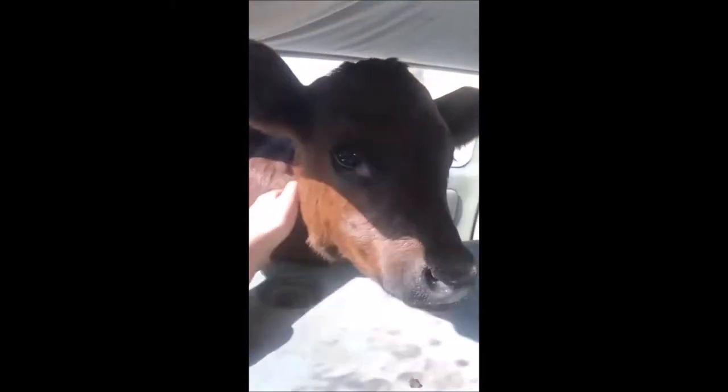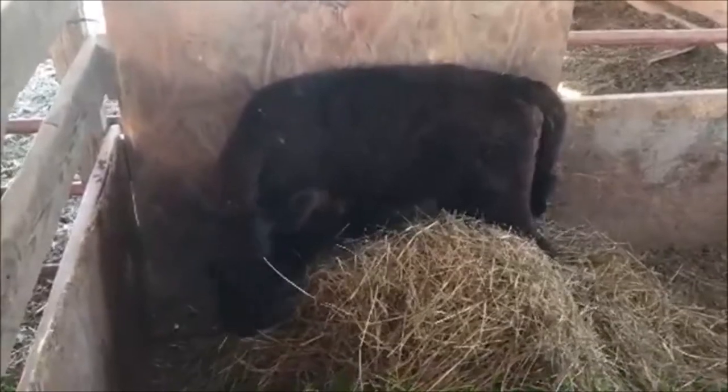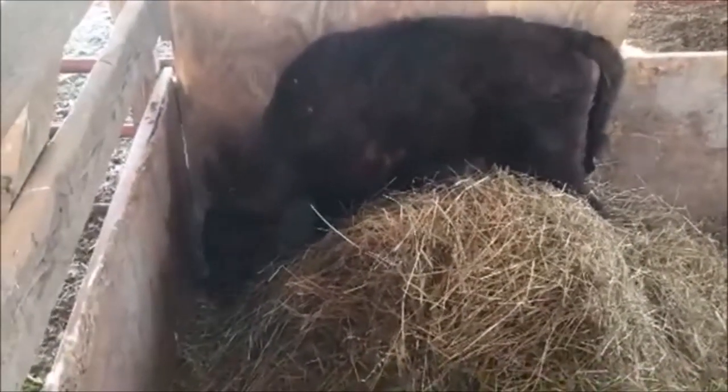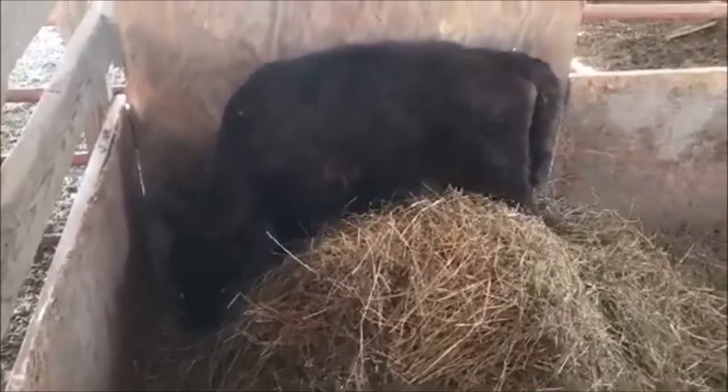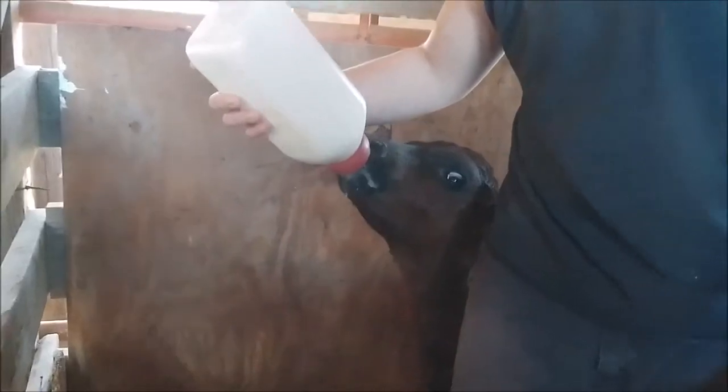I did have to put her on the bottle — she was on a nurse cow prior to us getting her, so adjusting to a bottle took a couple of days. But now she gobbles it right up. And yes, we did haul her in the back of our minivan — our minivan is quite the good little farm truck!